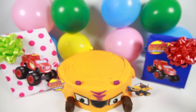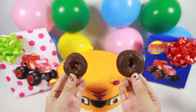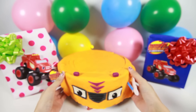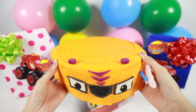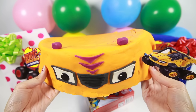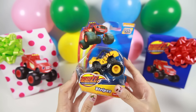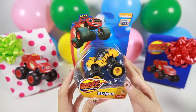Now we have one more cake to go — Stripes the orange tiger truck. Here are Stripes' chocolate donut wheels, and here is Stripes. Look at his tiger stripes. Let's see what surprises we have. Here is a Stripes toy truck.